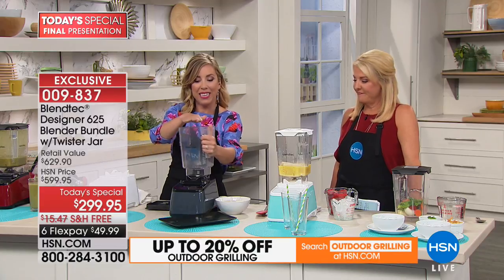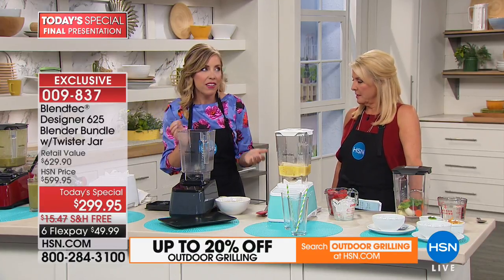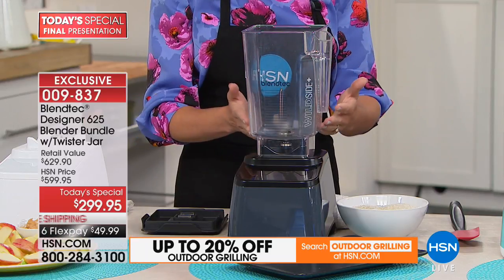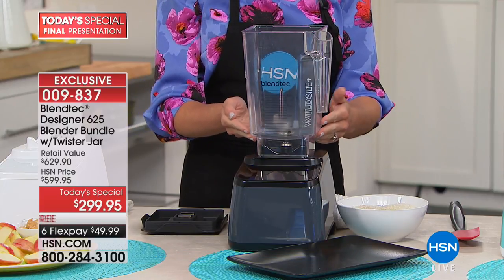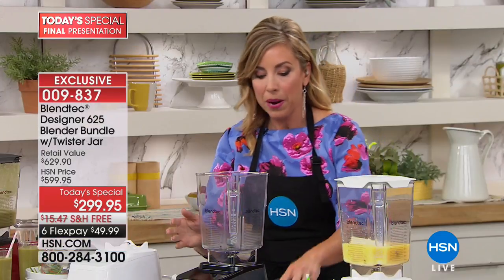I hate even calling it a blender — I call it 'the B word' because it does so much more than blend. It's a grain mill, an ice cream maker, a whole juicer, a smoothie shop right in your own home. It can do desserts, hot soup, ice cream, and everything.